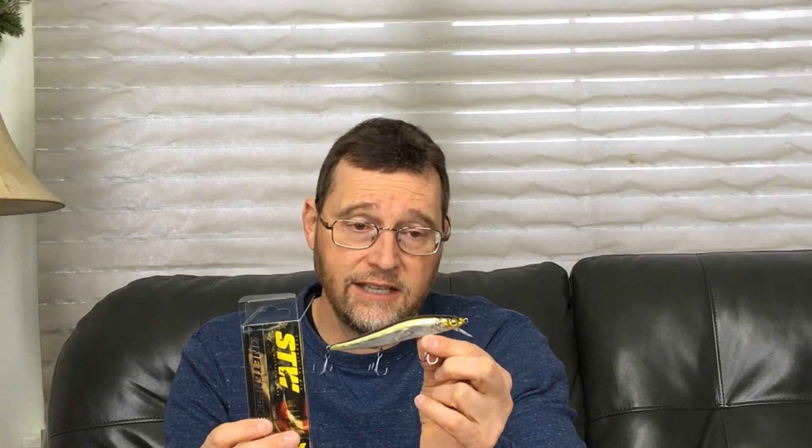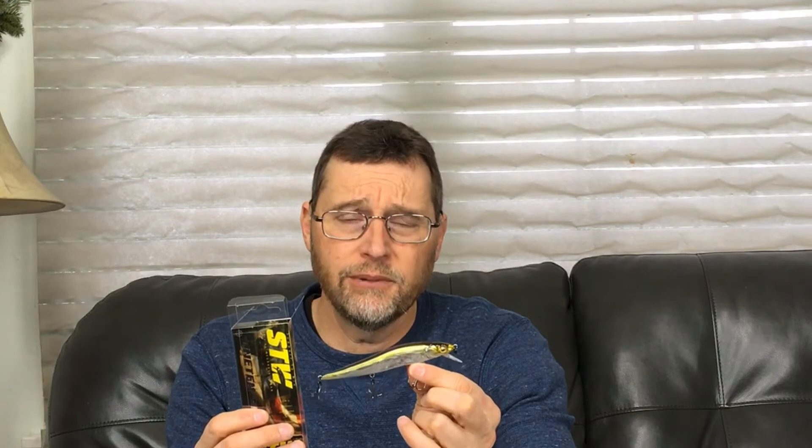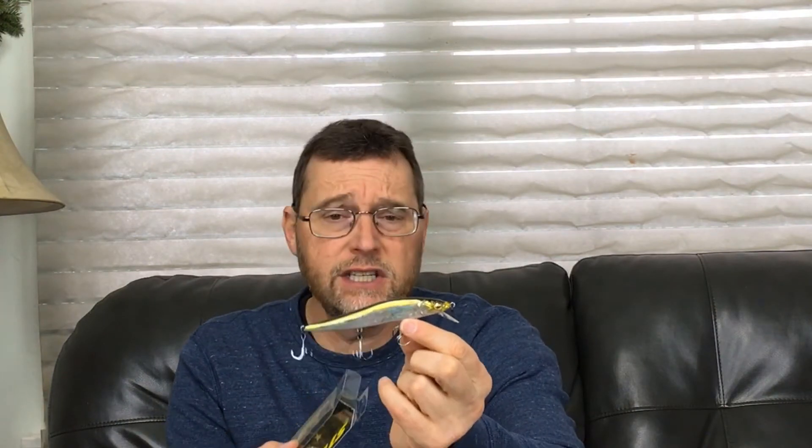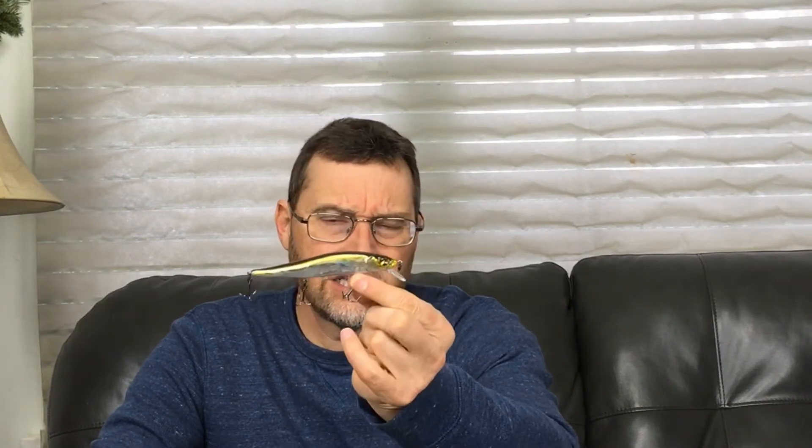The final bait I have here to show you is a Mega Bass Vision 110 — this is the silent version of the Vision 110, probably one of the best known suspending jerkbaits on the market. These things are deadly, they catch fish. The waters that I fish are quite pressured and I believe in pressured water, silent baits work better — at least that's been my experience. The color of this one is called H.T. Edo, a Tennessee shad color. It's got a cool dark back, a little bit of gold, and then silver sides with a whitish belly. That gold will give a little extra flash in water, especially if the water has a little stain to it. I think this color will work very well at Lake Wallenpaupack.